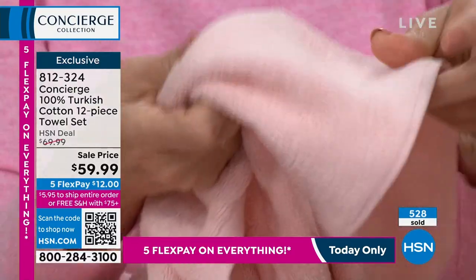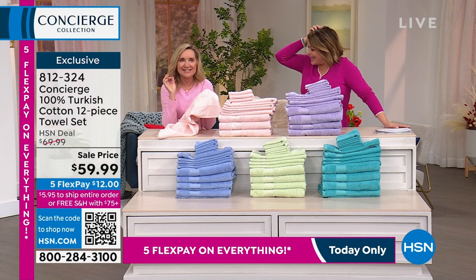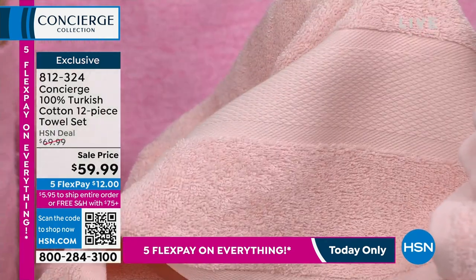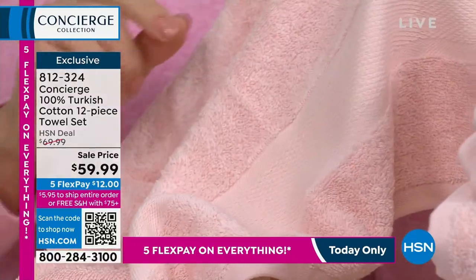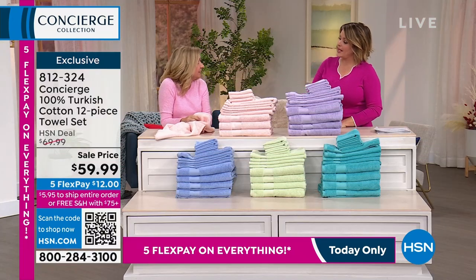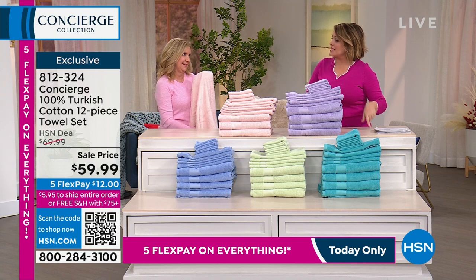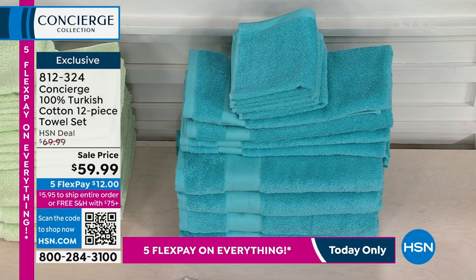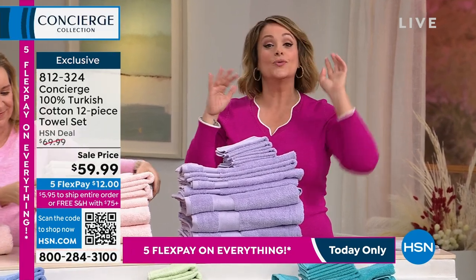These are OEKO-TEX 100 certified — they test for over 100 different chemicals to ensure everything that goes into these meets the highest standards. We only get Turkish cotton towels a few times a year because cotton is a commodity and prices have been high, making it hard to offer the price HSN customers appreciate. This entire hour has been a total home refresh at prices that are absolutely attainable.